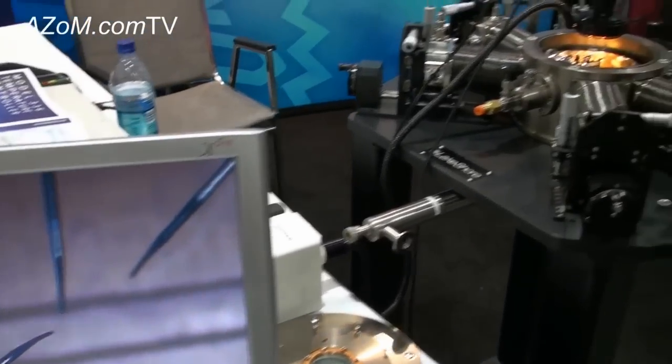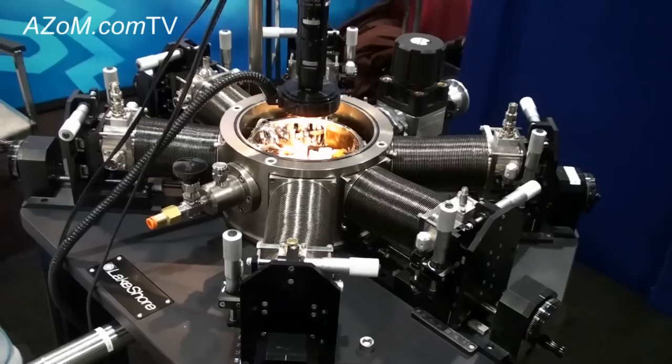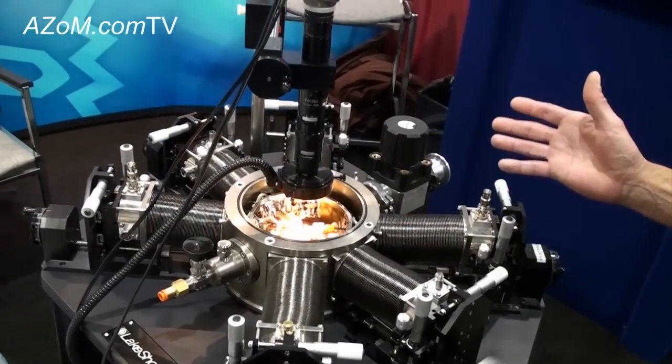These probe stations operate from 1.5 Kelvin to 675 Kelvin, so they provide a broad range of temperatures.